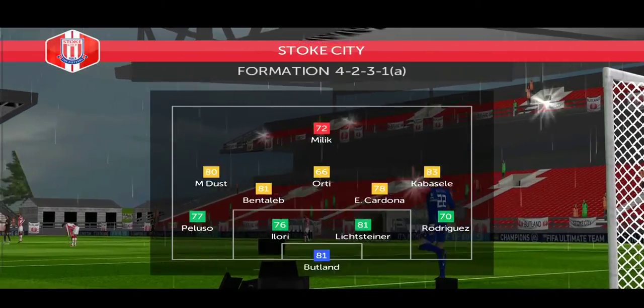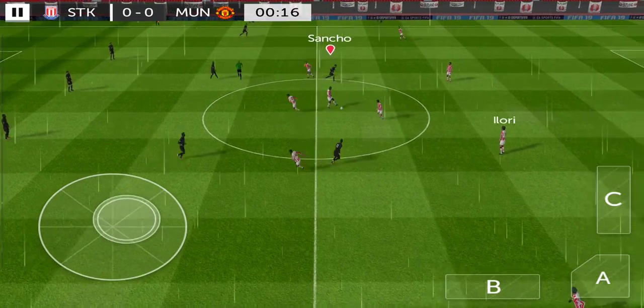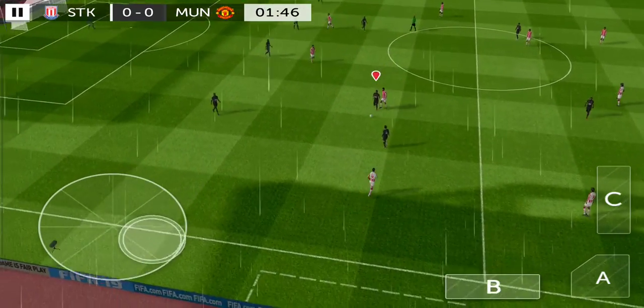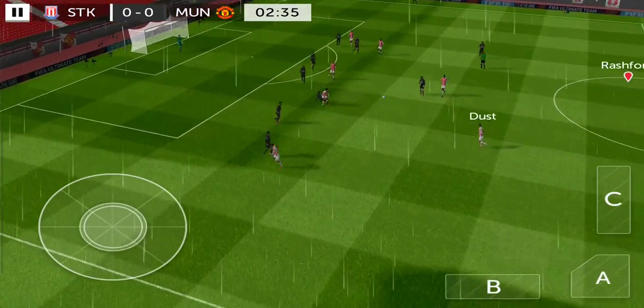This then, how the home team is lining up. The referee gets his match underway. Both teams more than capable — the referee trying to play the advantage there. As you can see, it's really wet out there. Now, this could be costly.